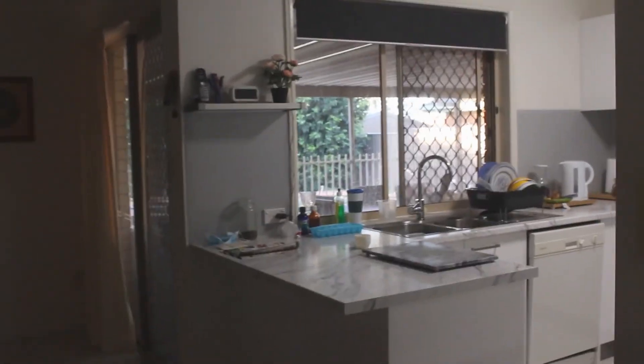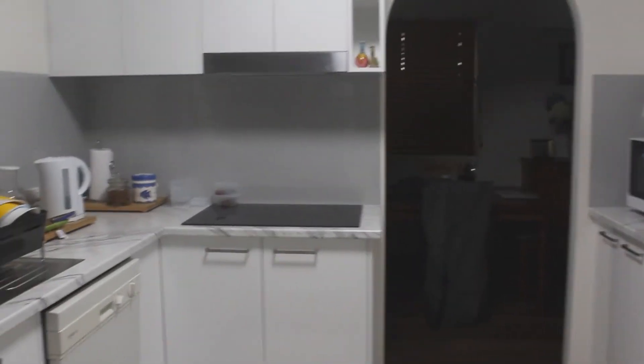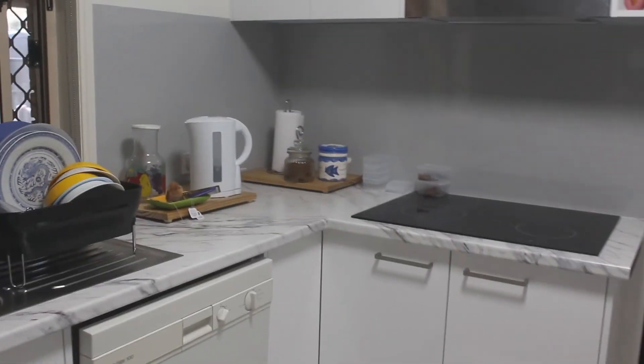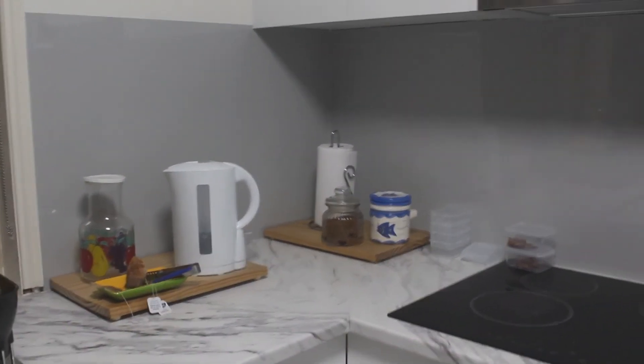I'm planning on eating a bit more cuisines later on, so hopefully you'll hear more about those as I go along. That's about it for this kitchen tour — I hope you guys have a good week and I'll see you in my next video. Bye for now!